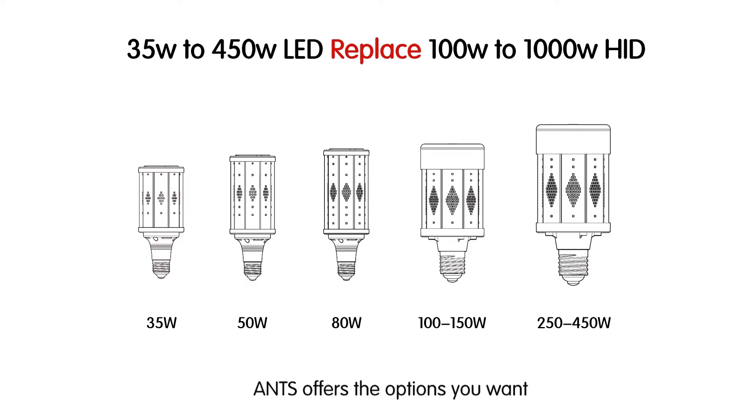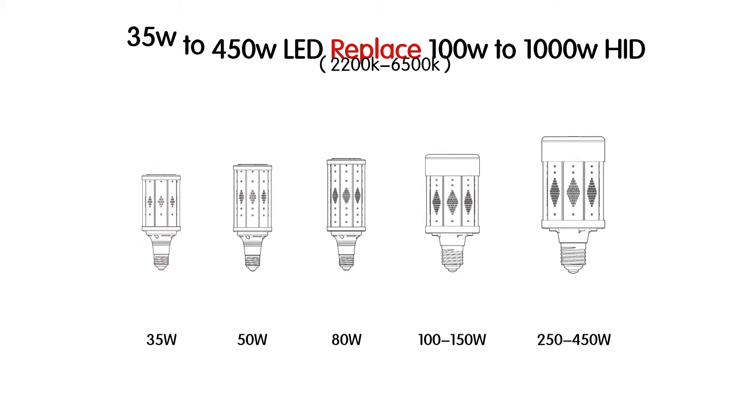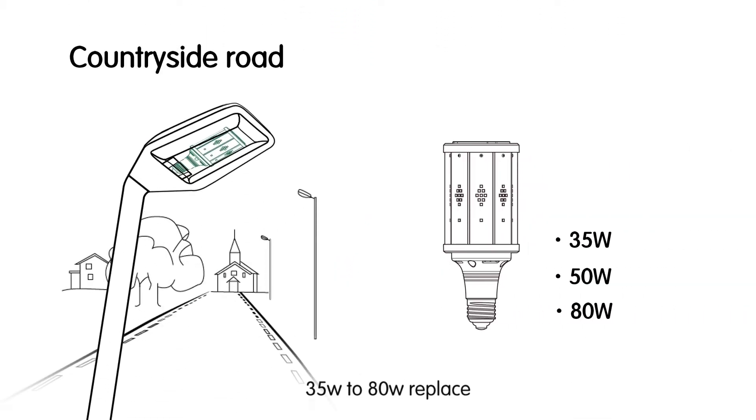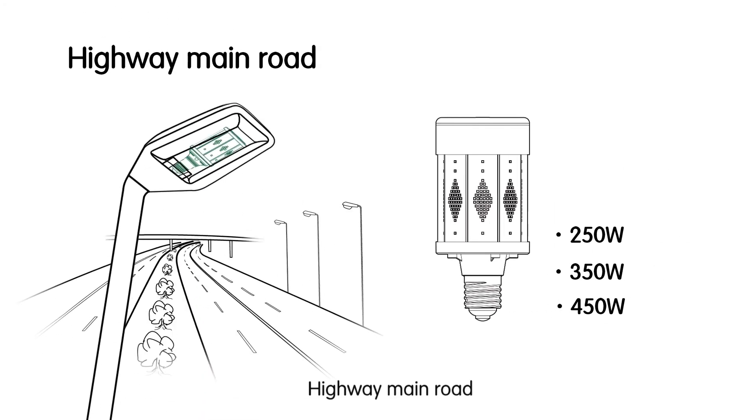ANTS offers the options you want, from 35 watts to 450 watts LED. Our extensive portfolio of replacement lamps includes the first ever 1,000 watt LED HID replacement, with 2200K available. Countryside road: 35W to 80W replacing 100W to 175W HID. Auxiliary road: 100W to 150W replacing 175W to 250W HID. Highway main road: 250W to 450W replacing 400W to 1,000W HID.